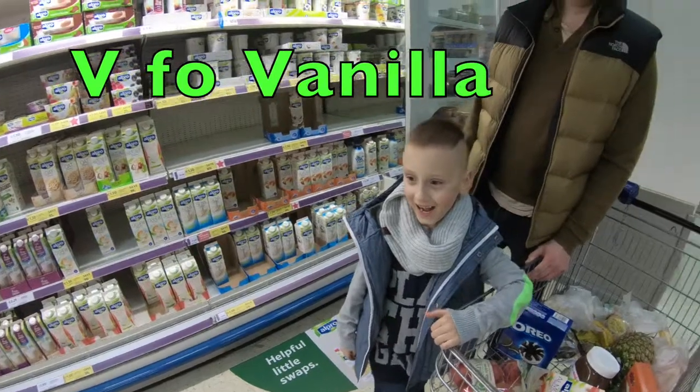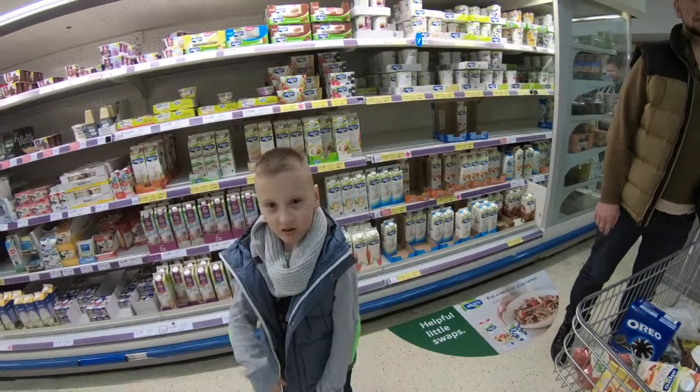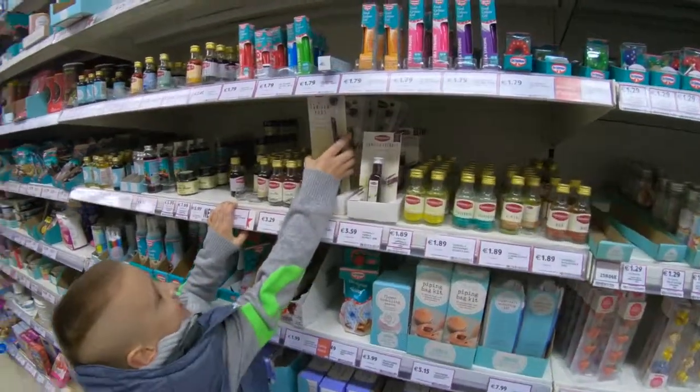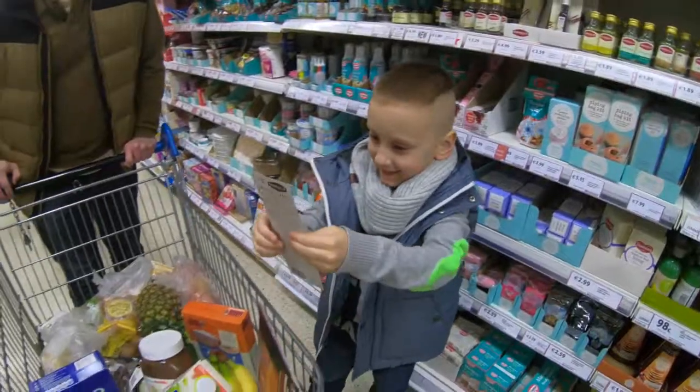Next letter is V for vanilla. Let's go find vanilla. That's for baking. V for vanilla — Daddy, will you reach it? Yeah, vanilla — careful, we got it!